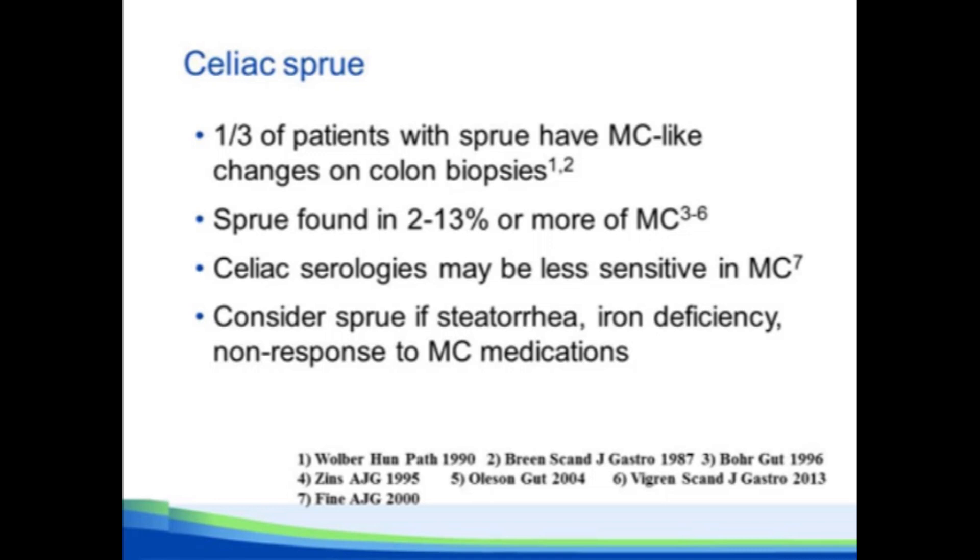When do you think about celiac disease? Certainly if they have steatorrhea, significant weight loss, or iron deficiency anemia not otherwise explained. And a big one that I see is non-response to typical microscopic colitis treatments. I get a lot of phone calls about a patient not responding to budesonide, and one of my first responses is: have you checked for celiac disease?